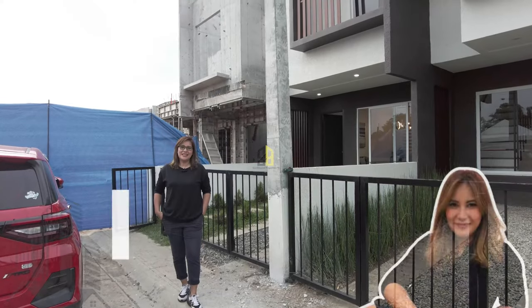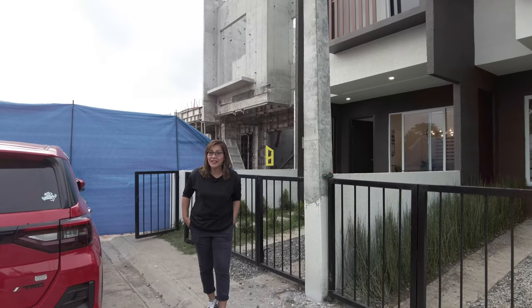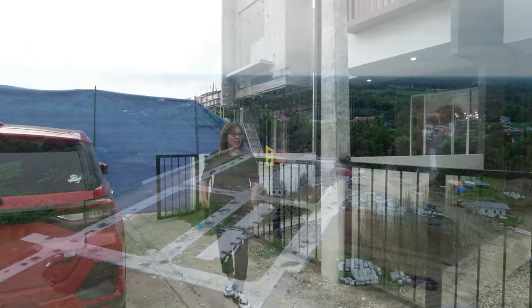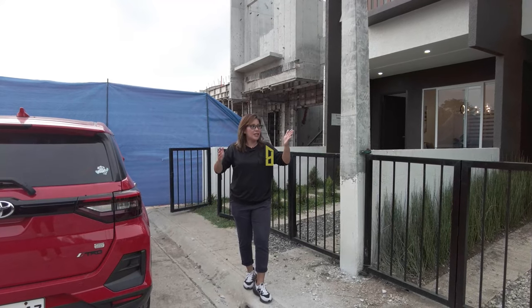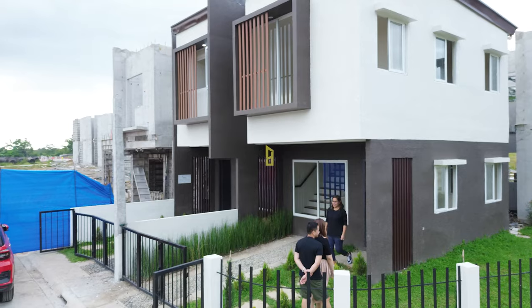Hi, this is Sijin. Welcome to another episode of Southbound Properties PH. I'm currently here in Eco Verde Sahaya in Batangas. As promised, I'll let you in for a treat because these are the model townhouses for Sahaya.